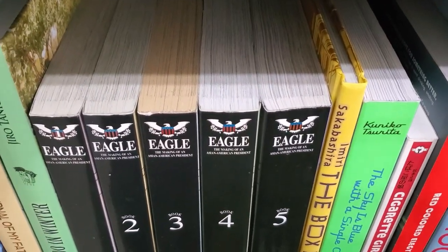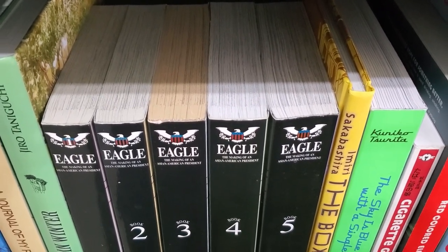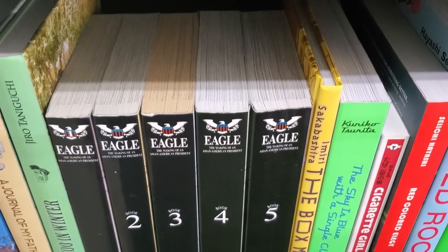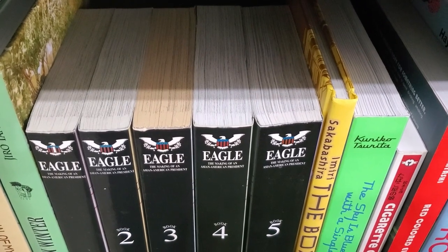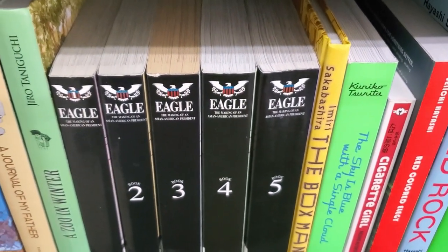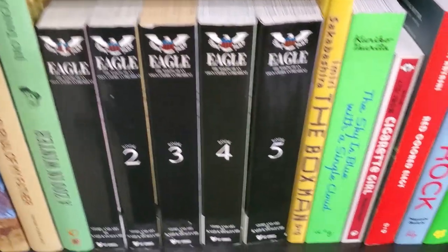Another weird thing about Eagle — volume 3 is very yellow compared to volumes 1, 2, 4, and 5. I thought that was just something random about my copy, but I saw another person selling this five-volume set and it was exactly the same — volumes 1, 2, 4, and 5 were perfectly white and volume 3 was heavily yellowed. So it must have just been something with the printing, because it would be really random that two different copies of this hard-to-find series had the exact same volume yellowed.